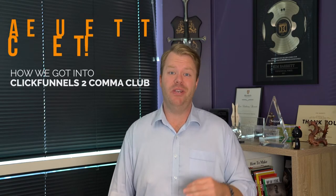Funnels that convert — how we got into the Two Comma Club. I want to share a quick story, but first I want to make sure everyone knows what the Two Comma Club is. You may see this cool plaque behind us — and no, I am not a rap mogul, that's not one of my gold or platinum LPs.